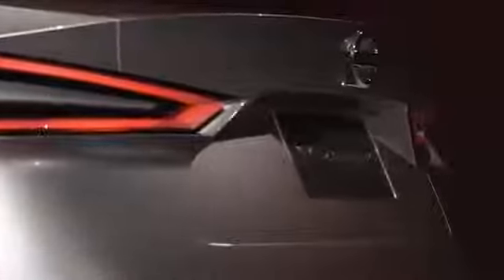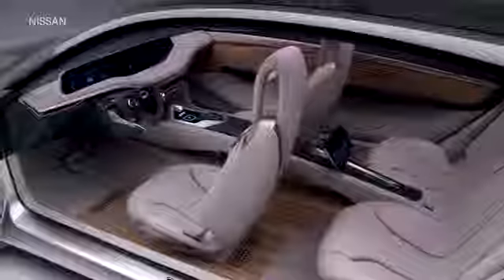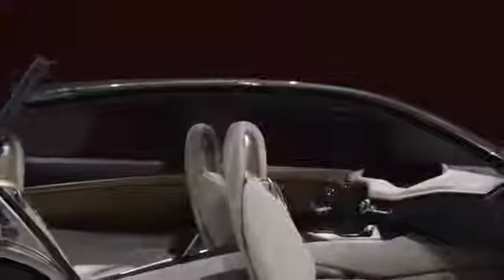This looks straight out of Minority Report or iRobot. New screens designed for self-driving systems have been a theme of recent concept cars, and this is no different. An ultra-wide, one-piece instrument cluster and infotainment system are designed for Nissan's pro-pilot self-driving system, and both driver and passenger can see everything that's displayed. Rear seat passengers have a smaller screen on the back of the center console that can show similar information.